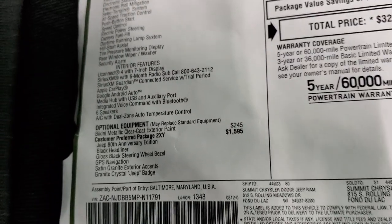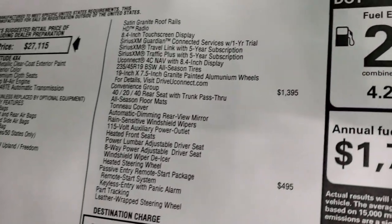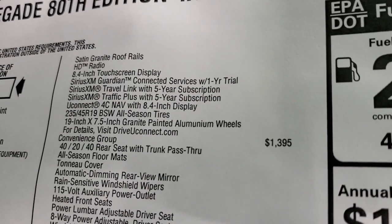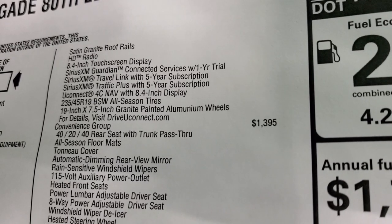The 80th Anniversary package includes pretty much everything we just talked about, plus the GPS navigation system, which gives you the 8.4 4C radio, Guardian for a year, Travel Link, and Traffic Plus for five years. You also get the 19-inch rims.